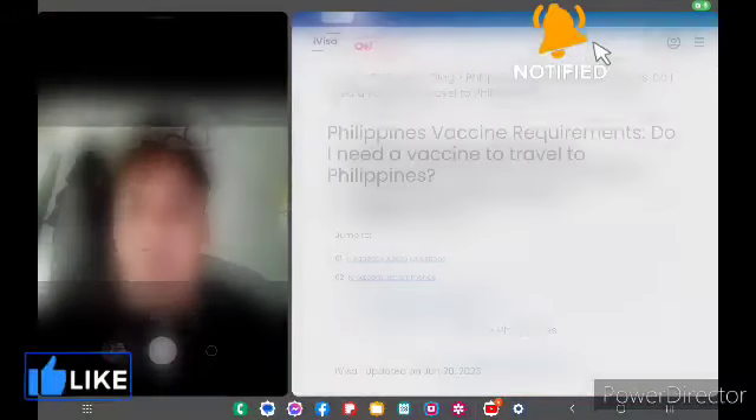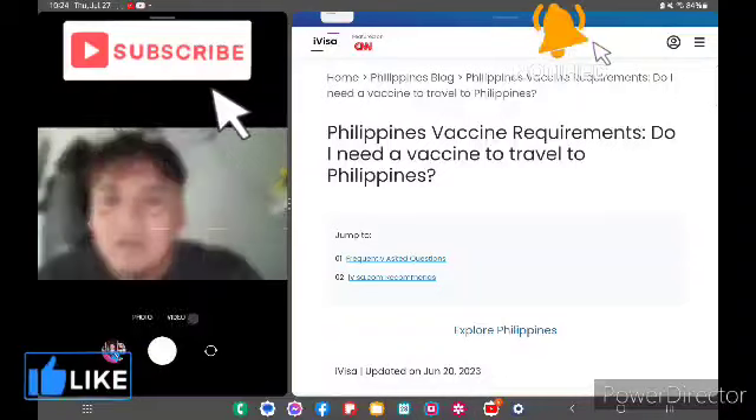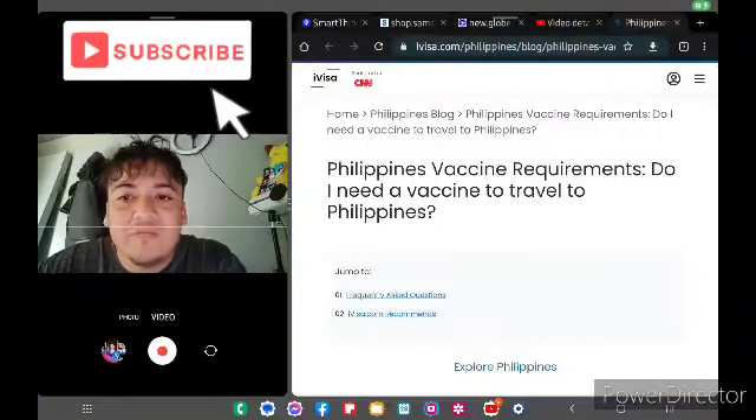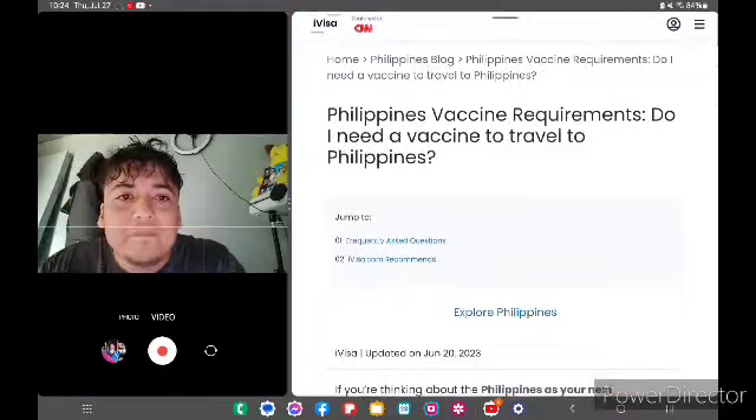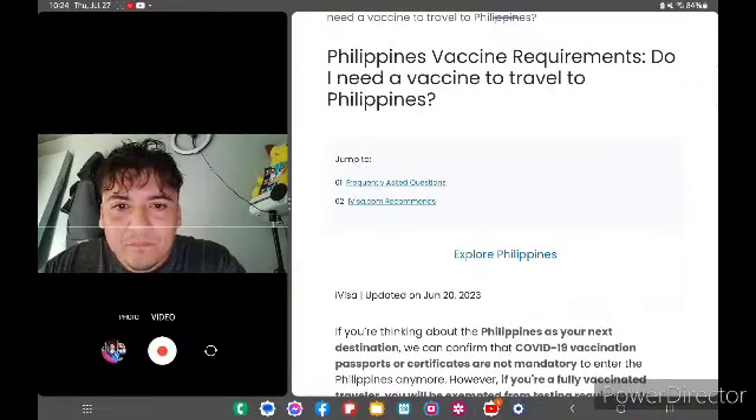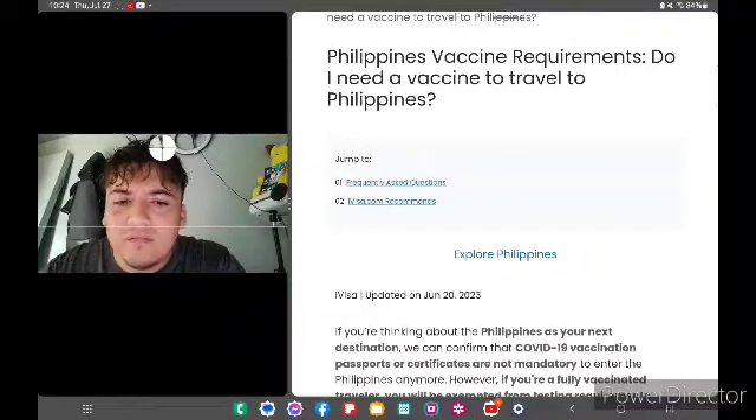Welcome back. I'm going to do this video to be more specific on vaccination and travel requirements for the Philippines.